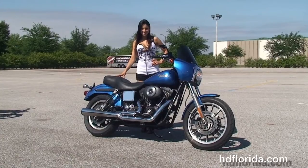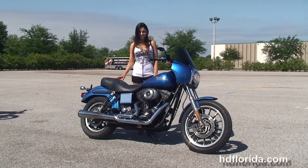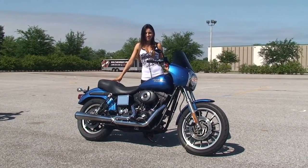For more information on this Dyna, click the link below, and if you want to see the rest of our outstanding inventory, visit us at TampaHarley.com where the Harley-Davidson never sleeps. Remember, have a rockin' Harley day!